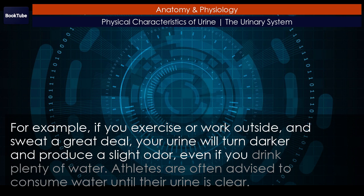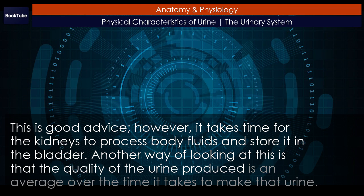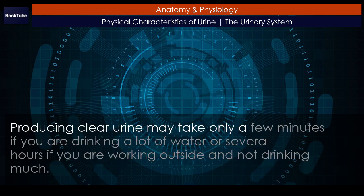Even if you drink plenty of water, athletes are often advised to consume water until their urine is clear. This is good advice. However, it takes time for the kidneys to process body fluids and store it in the bladder. The quality of the urine produced is an average over the time it takes to make that urine. Producing clear urine may take only a few minutes if you are drinking a lot of water, or several hours if you are working outside and not drinking much.